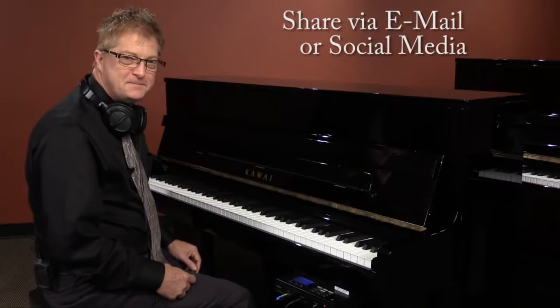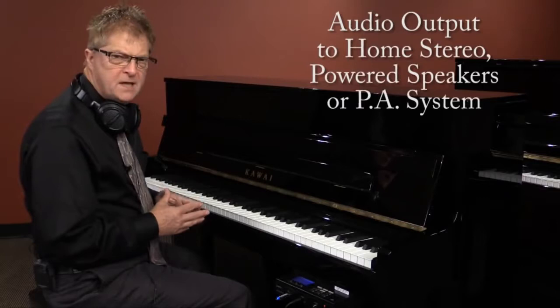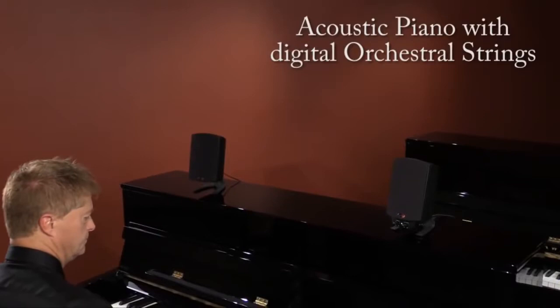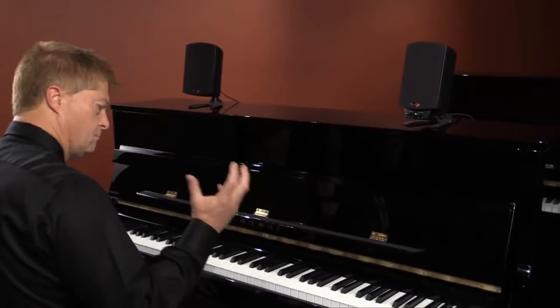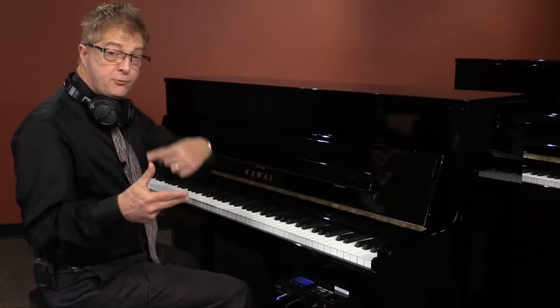One way I like to use Anytime pianos is to take advantage of the audio output. By running a cable to a home sound system or even little powered speakers nearby — like those made for computers — you're able to play the acoustic piano sound and have the Anytime digital sounds layered on top. My favorite combination is this expressive orchestral string sound along with the piano. And since the digital module allows you to play two sounds at once, when you add the acoustic piano this way you now have three sounds simultaneously.